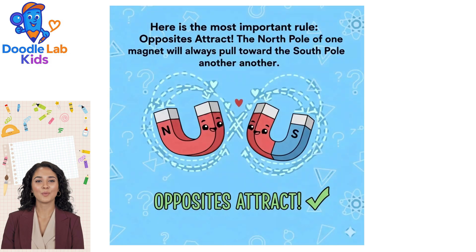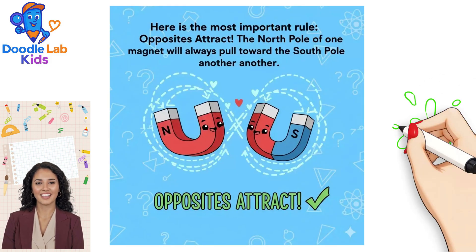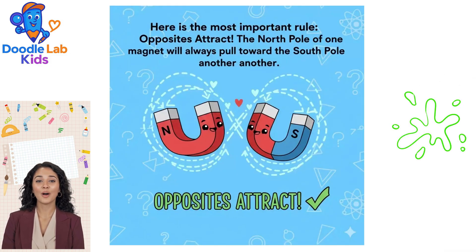Here is the most important rule: opposites attract. The North Pole of one magnet will always pull toward the South Pole of another.